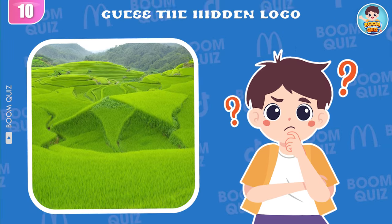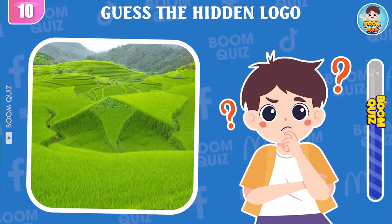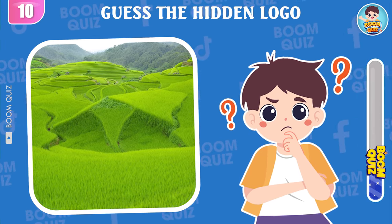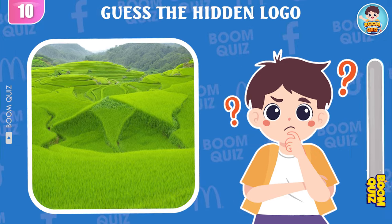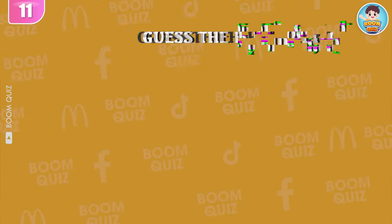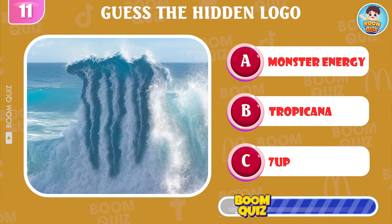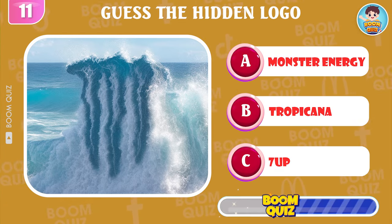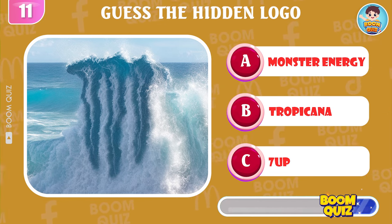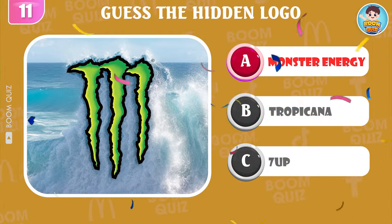Round 10 — which logo is this? Red Bull. Round 11 — which is the name of this logo? Monster Energy is the correct answer.